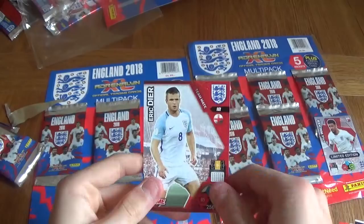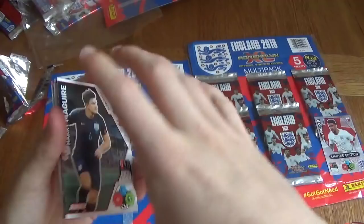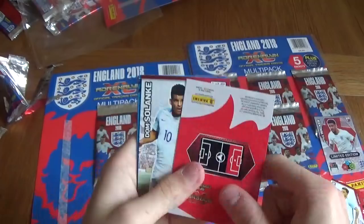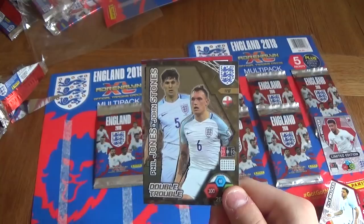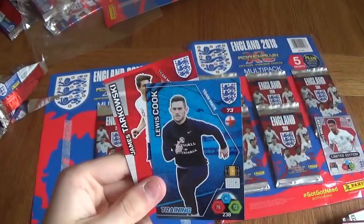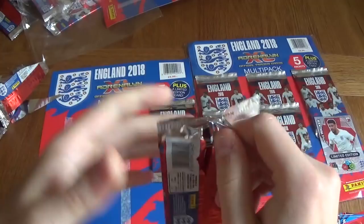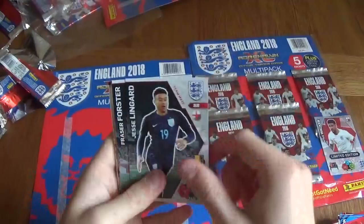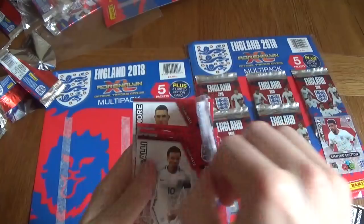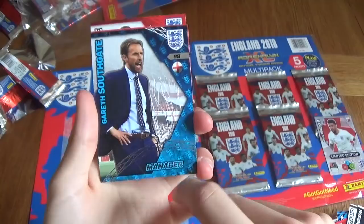Moving on to the third packet of this multi-pack — Harry Maguire, Gary Cahill, Phil Jones, Kyle Walker. We've got a Phil Jones and John Stones Double Trouble card — these are the gold ones. That's really nice. We've got both England defenders, Dom Solanke, Aaron Cresswell, Lewis Cook and James Tarkowski. I believe he isn't going to the World Cup, which is a shame — he's been really, really good for Burnley, one of the main players that did well in the Euros. We've got Jesse Lingard, Fraser Forster, Ryan Bertrand, Jordan Henderson. We've got a Gareth Southgate Manager card — that is really, really cool. Look at that, the manager card with a nice shine to it. I really like this. Dele Alli, Daniel Welbeck, Kyle Walker and Jake Livermore.